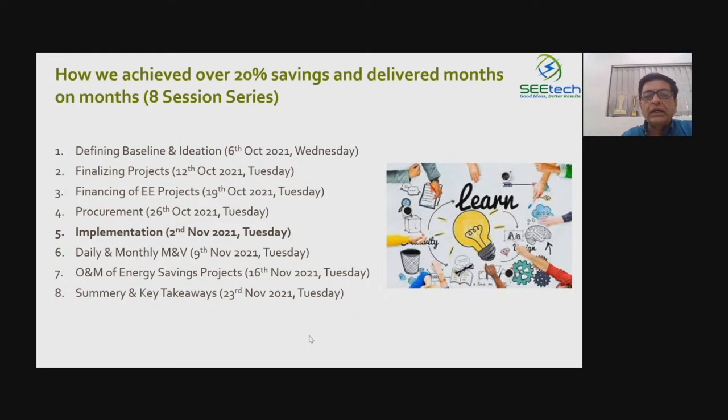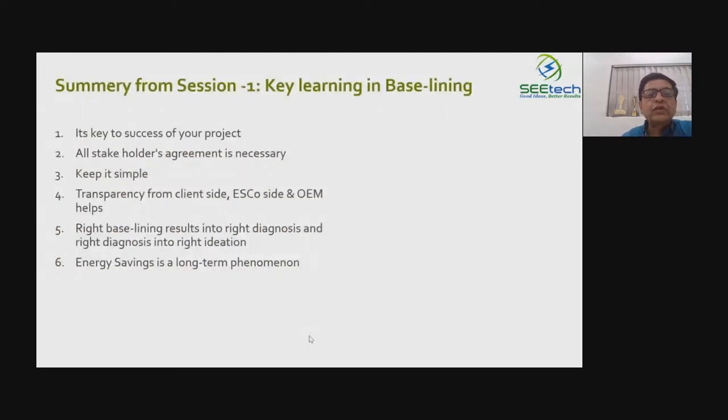It's very important to learn. We have been doing these things for 10 years and have done many projects, but that doesn't mean we don't require to learn. Even we require to learn. The only difference experience brings is that you learn really fast. Whatever your questions are, please mention them in the question box and we will answer all of them at the end of the session. So let's revise what we have covered in previous sessions.